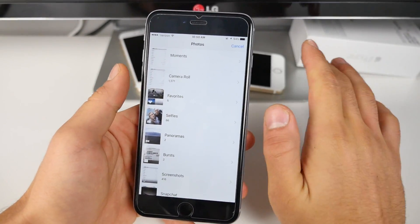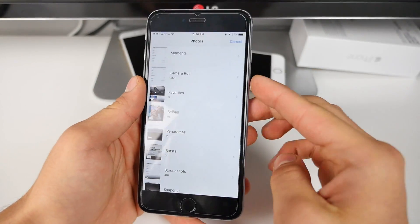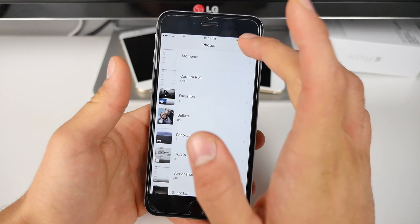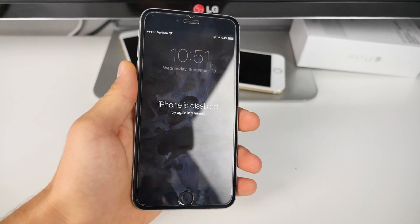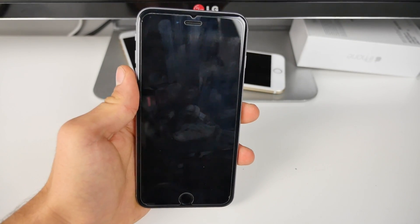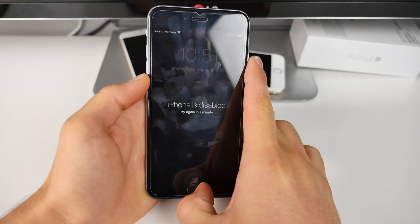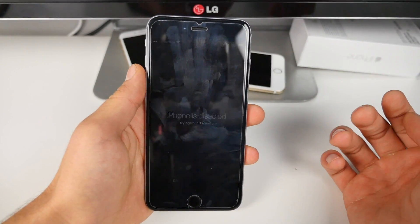This will most likely be fixed in iOS 9.1. I'm going to be making a video about that as well to see if it did fix it inside. But so far, my device is locked in the background. So if you guys do care about your security, about your photos and contacts, make sure Siri is disabled on the lock screen.